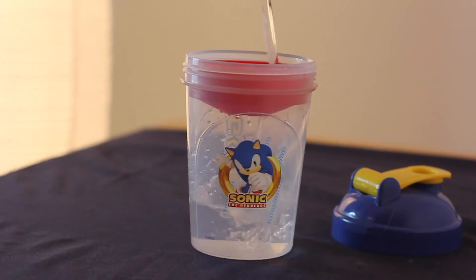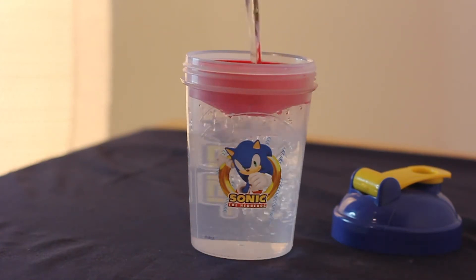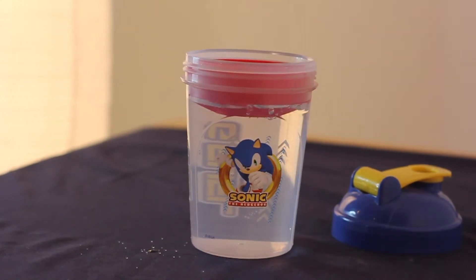Are you looking for a better way to get energy? Are you tired of crashes and jitters? G Fuel is a better and healthier option that just might work for you.